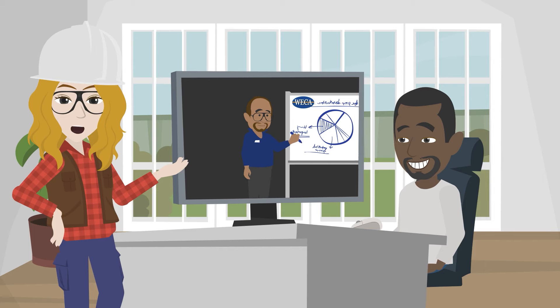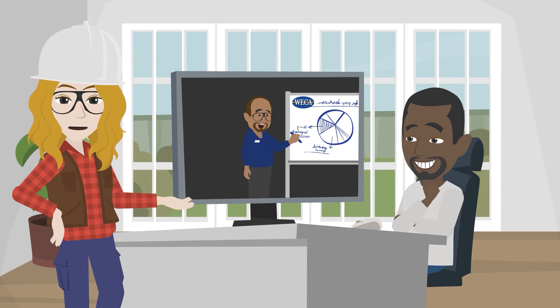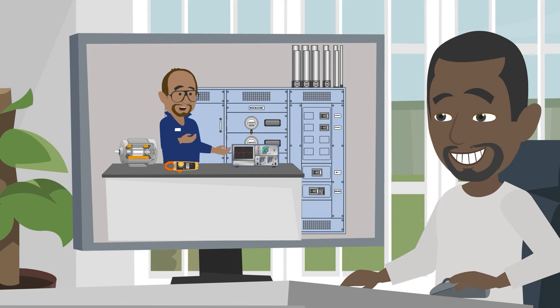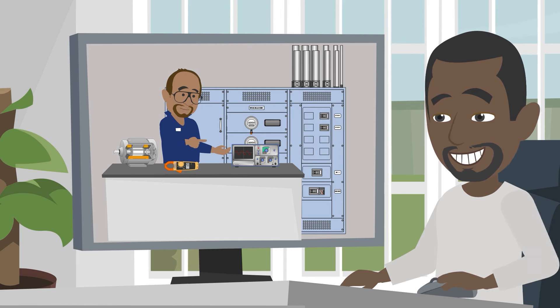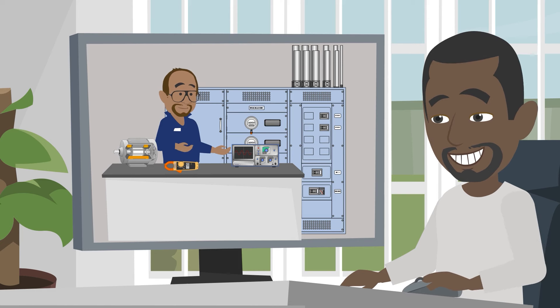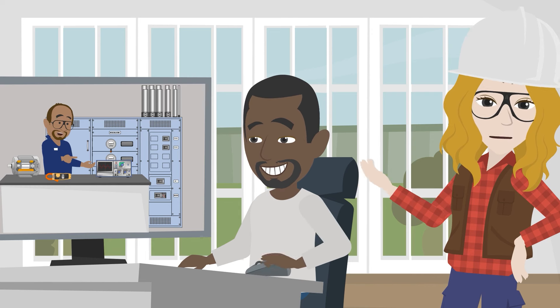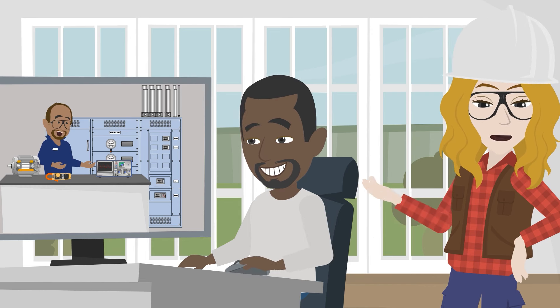Option 2 also offers online instructor-led evening classes, but instead of coming into a WECA facility for your lab, your instructor will lead you through an online, interactive lab experience on one of your course evenings, covering the same concepts you would have learned at the in-person, on-site lab. This edition of Get Wired is especially geared towards students who live far from a WECA training facility.